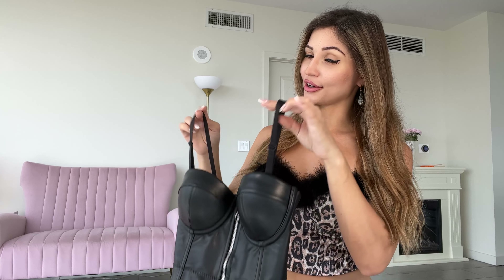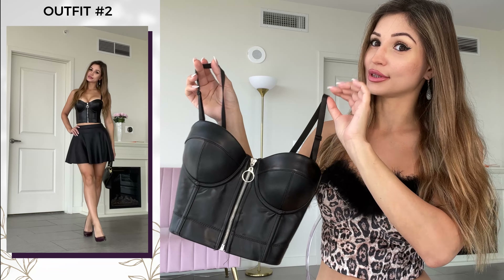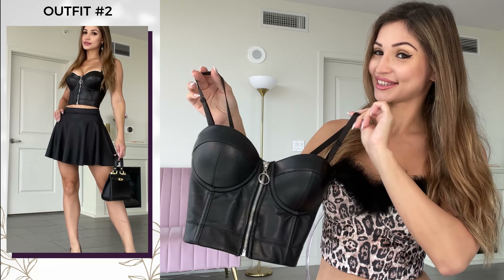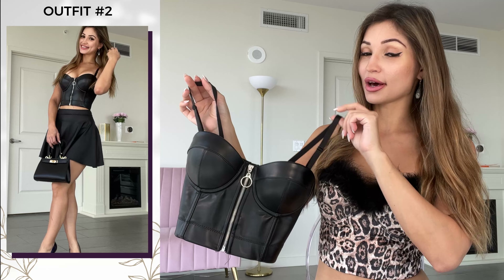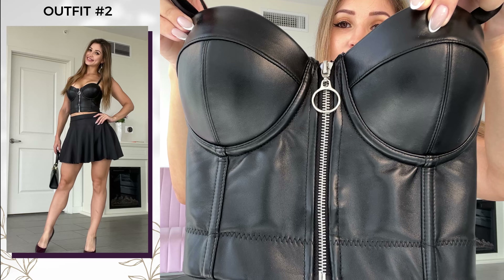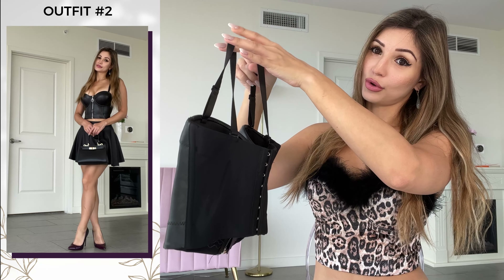My second look is going to be all leather. I have the corset again — it's literally from the same company and the same type of corset. It's so amazing how different they all look and how different the styling can be. This one is made of faux leather and has a working zipper in the front — it's not a faux zipper, so you can actually unzip it. It also has brow closures in the back.